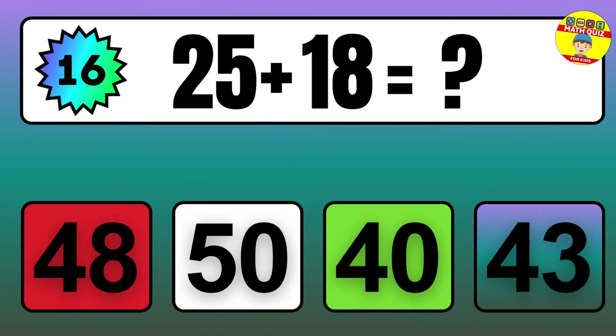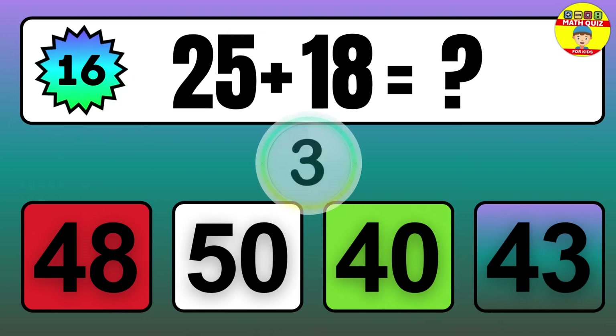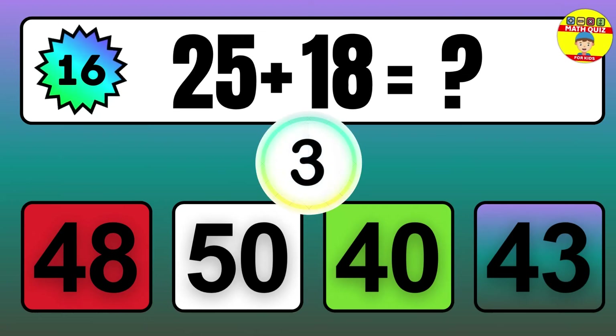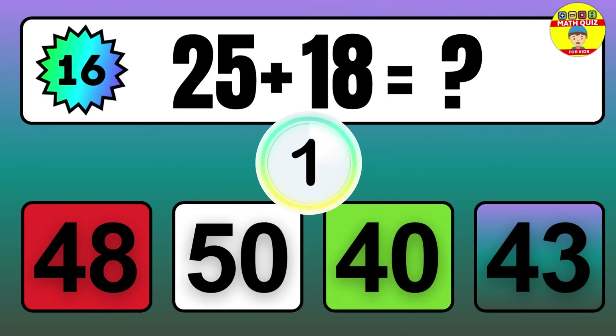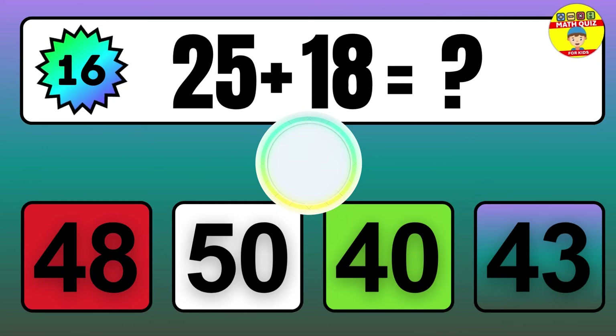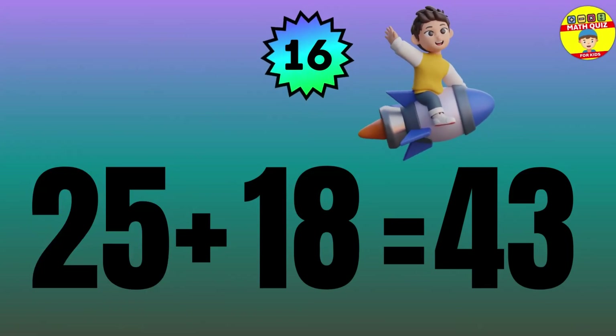Question: 25 plus 18 equals what? The answer is 25 plus 18 equals 43.